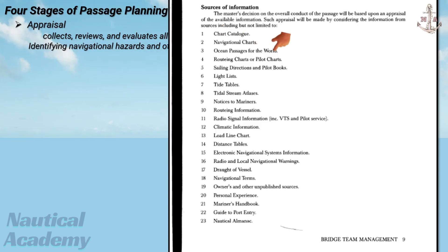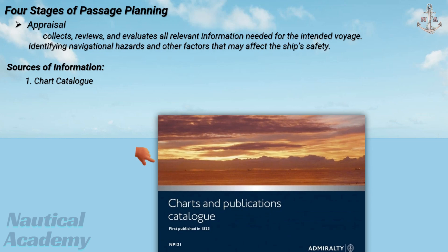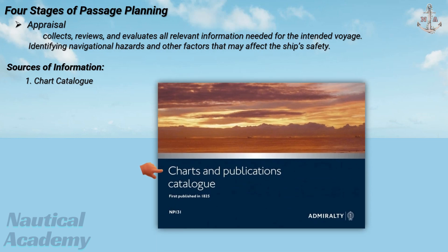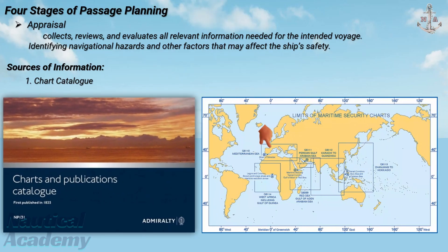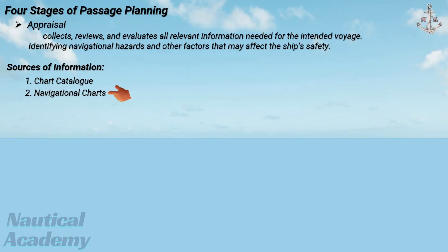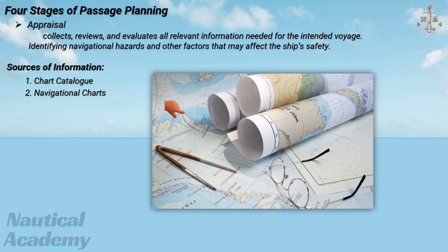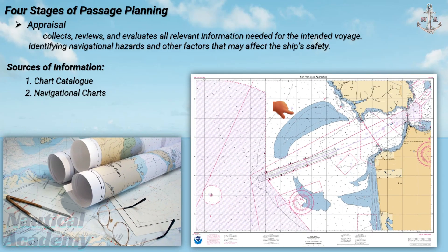Let's have a brief discussion on the following sources of information, starting from the chart catalogue. This publication lists all available navigational charts and their limits, scales, and editions. It helps the navigator select the correct charts for the entire voyage. Second is navigational charts, the primary tools for planning and conducting navigation. They show coastlines, depths, dangers, aids to navigation, and other essential details.